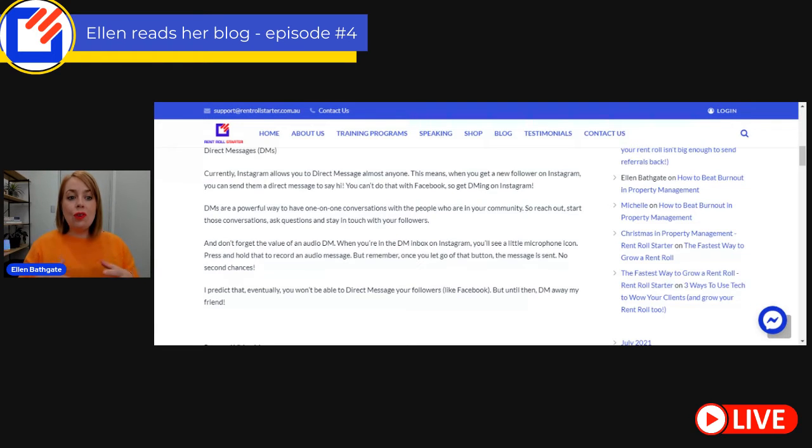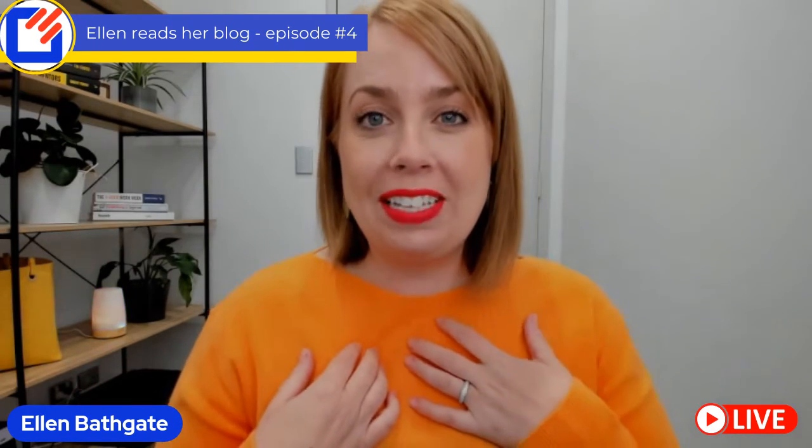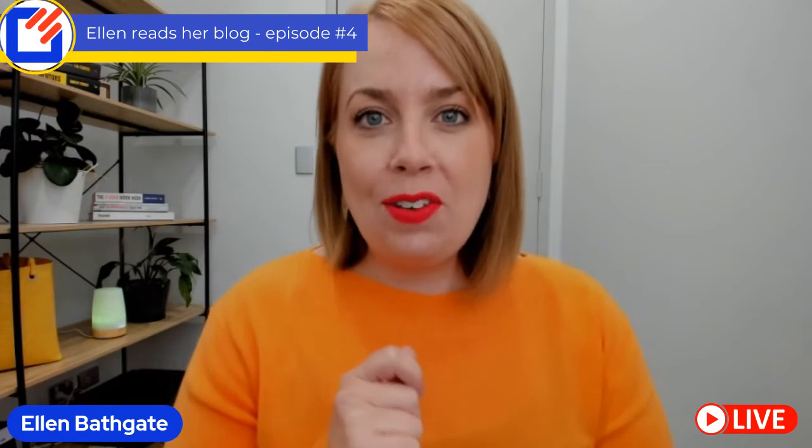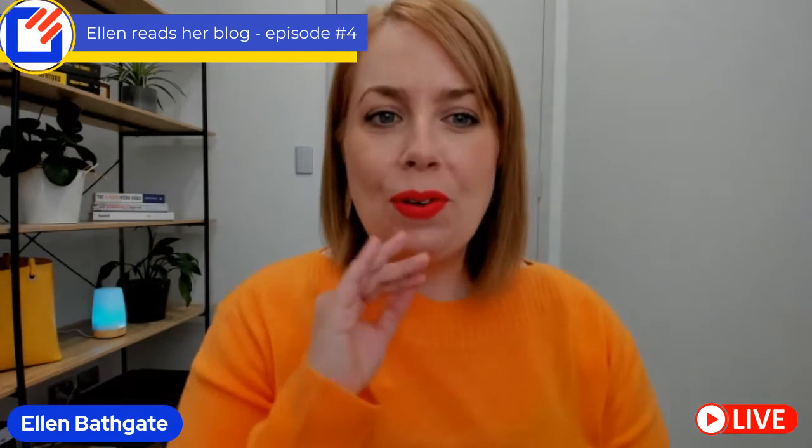DMs are a powerful way to have one-on-one conversations with the people in your community — the people who are following you. Stay in touch with your followers, and don't forget the value of an audio DM. When you're in the DM inbox on Instagram, you'll see a little microphone icon. If you press and hold that, you can record an audio message. But once you let go of that little microphone button, the message is sent — there is no second chance. If you don't have experience sending audio messages, start by practicing. You can send an audio message to me on Instagram at rentrollstarter.